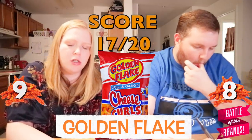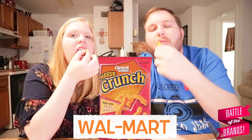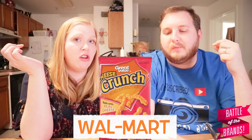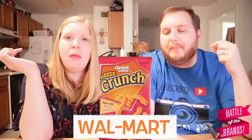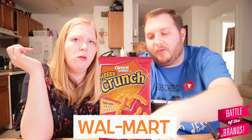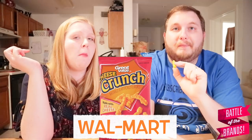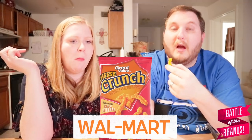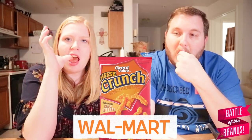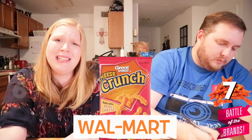These are very neon orange. Very cheesy, salty — really salty, mega salty. They coated them in that seasoning to give it extra salt. I don't like it. I love the crunch, texture's good, flavor's good, but they overdid the flavor so now it's too salty. I'm going to go down a little bit to seven. I'm going to say six.